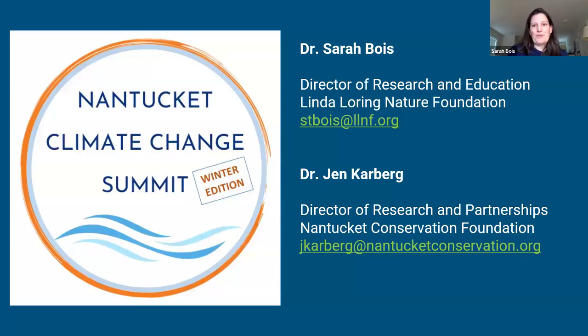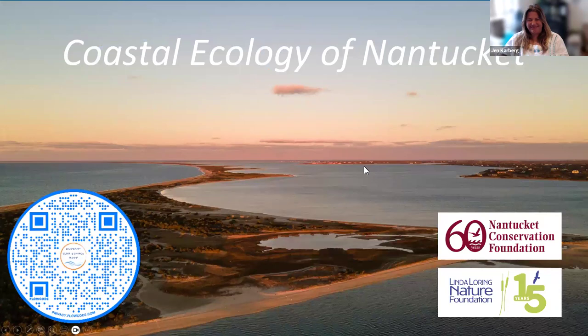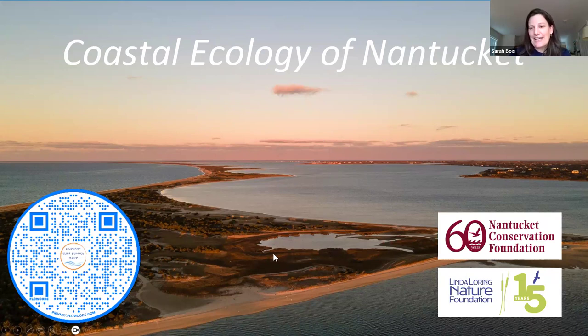Thanks again everyone for joining us tonight. Our contact information is on this slide if you want to save it for later and follow up with any specific questions. Tonight we are talking about coastal ecology of Nantucket. This is a very broad topic - we're going to paint a broad brush about the ecology of our island, the coastal ecological habitats that make up the island, some of the processes that form these habitats, and look at some climate change adaptations and nature-based solutions.